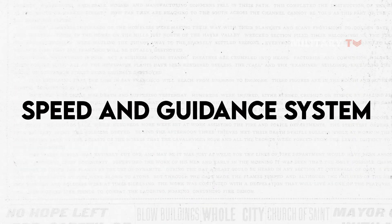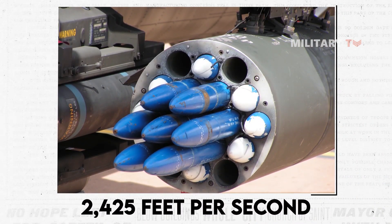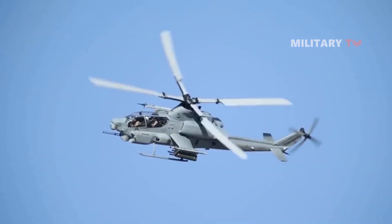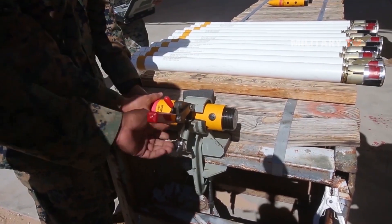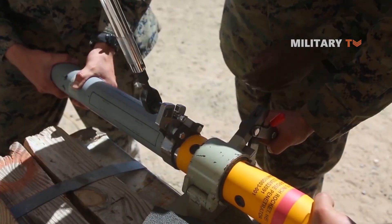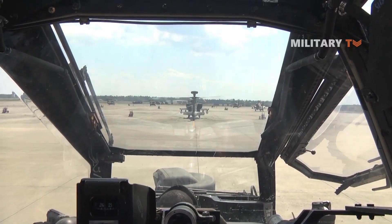The Hydra 70 rocket system has a maximum speed of 2,425 feet per second, which allows it to quickly reach its target and increase its accuracy. Unlike some other rocket systems, the Hydra 70 rocket is unguided, meaning it does not have a guidance system that can adjust its flight path during flight. Instead, it relies on its speed and trajectory to hit its target accurately. This lack of a guidance system makes the Hydra 70 more affordable and easier to produce, but it also means that it requires a skilled operator to aim and fire the rocket accurately.